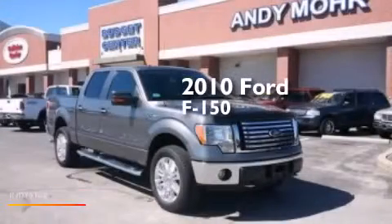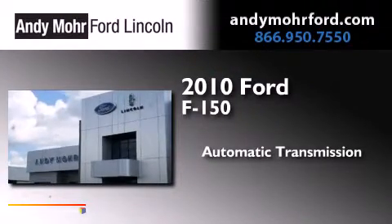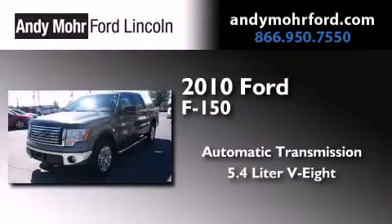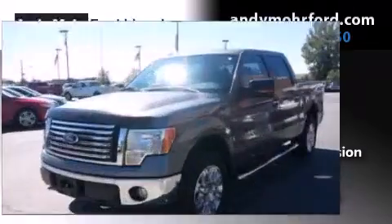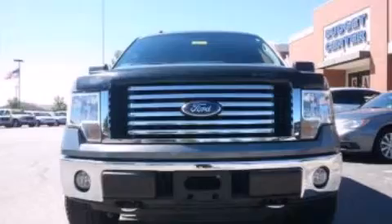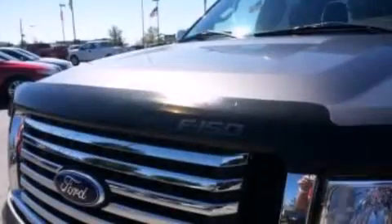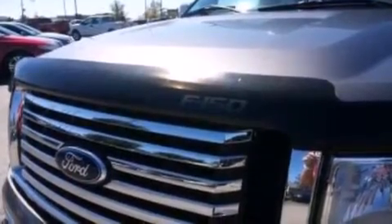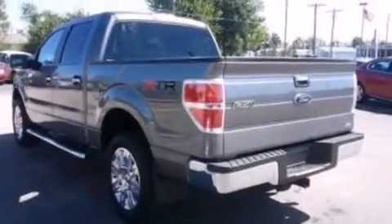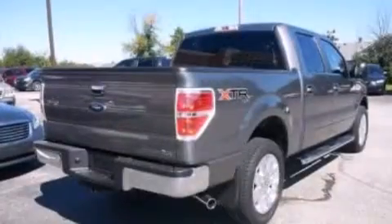This is a certified pre-owned 2010 Ford F-150. This truck has an automatic transmission, a 5.4 liter V8, and the added safety and control of four-wheel drive. Its top features and packages include the convenience package, power adjustable driver pedals, a double wishbone independent front suspension, traction control and stability control systems, and a tire pressure monitoring system.